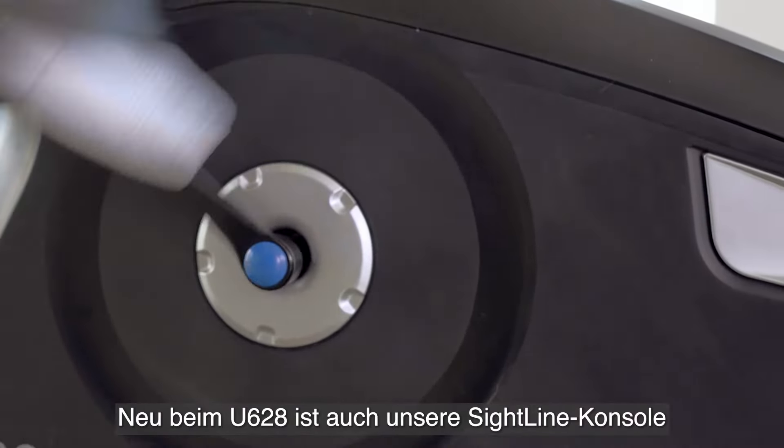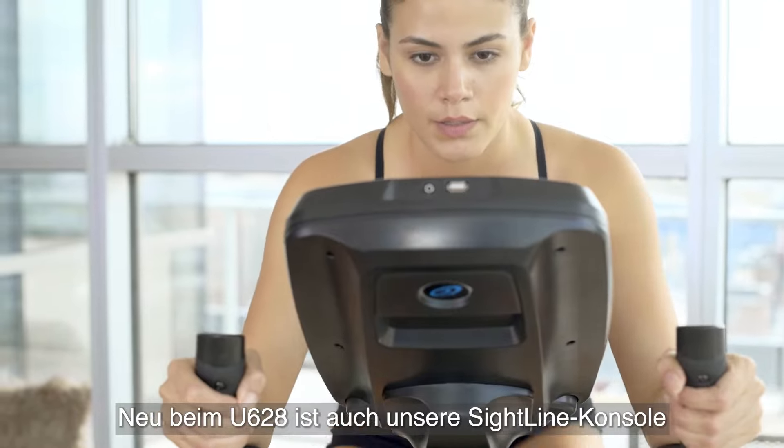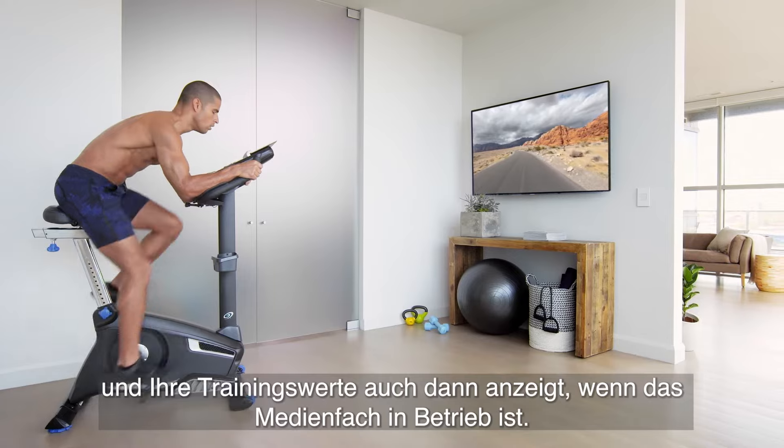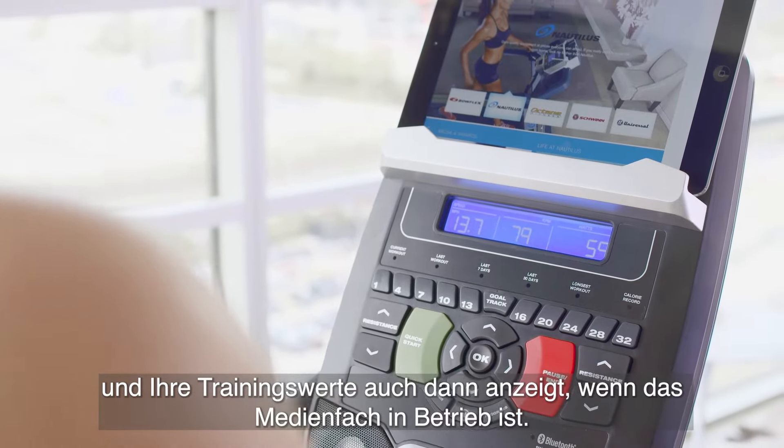Also new on the U628, our sightline console with a dual blue backlit screen tilts for optimum visibility, showing your workout metrics even when the media tray is in use.